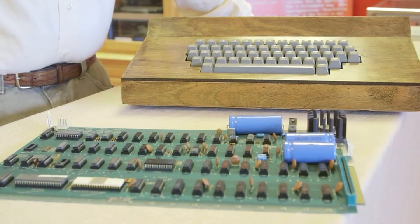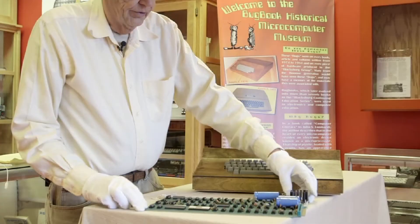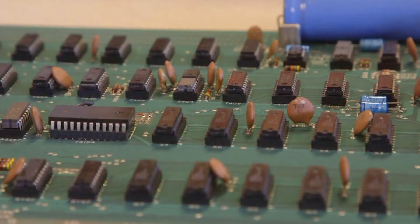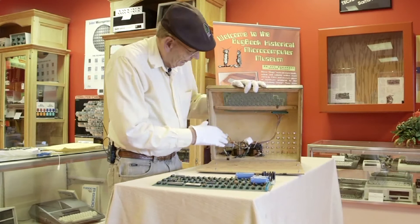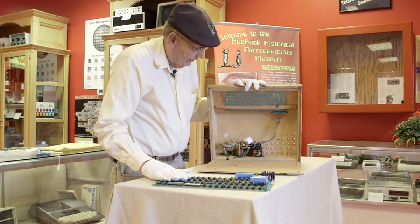This Apple I computer is the one I bought from John Birch — a beautiful specimen with no modifications, just a very nice specification. I've taken it out of the case; when I bought it, it came in this case. Here are the power transformers that power the computer, and a keyboard up here that plugs into it. So it's a functioning computer.